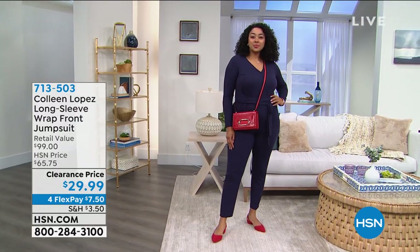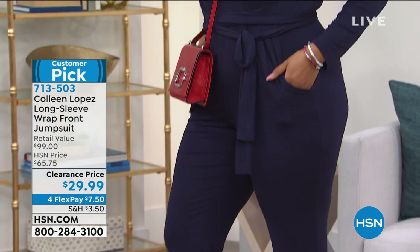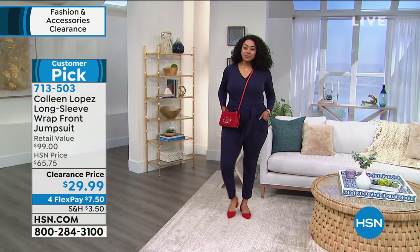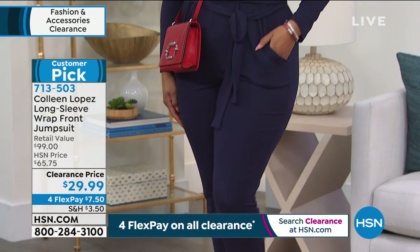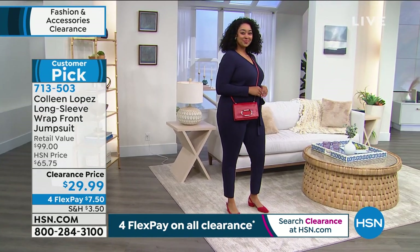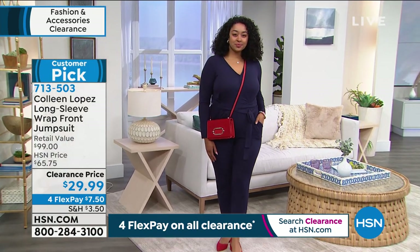Everything clearance is available for flexible payments, including this amazing jumpsuit from Colleen Lopez. Take a look at this on Kenya right now — it is a customer pick. It has long sleeves for arm coverage, a little button in the front for modesty, slash pockets, tapered leg, and it is comfortable. The inseam is 28 and a half inches. This is a retail value of about $100, available today for $29.99. Machine wash, tumble dry, extra small through 3X.